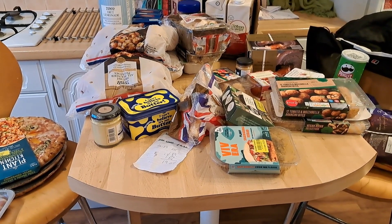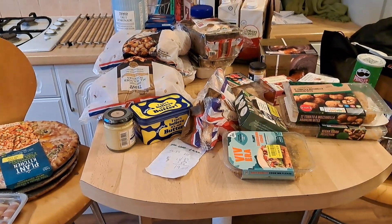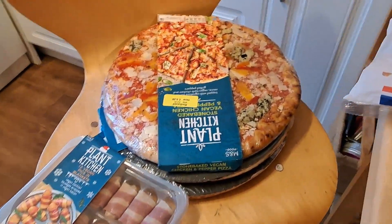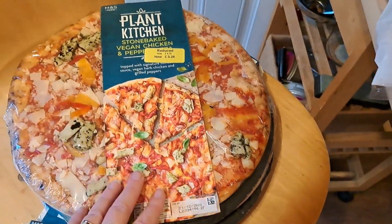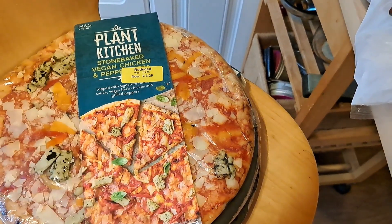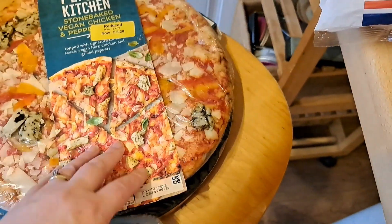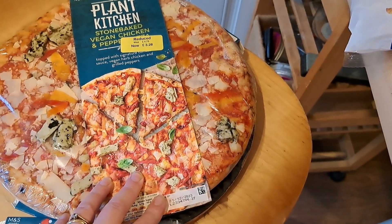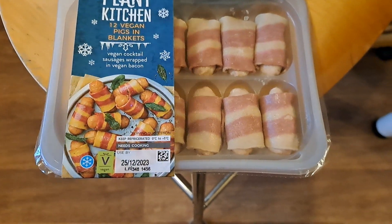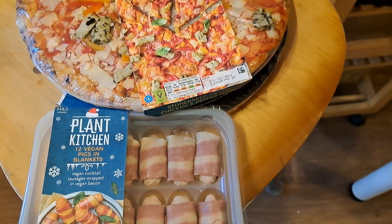Big shopping day - we've been to M&S, Tesco's and Waitrose. Starting with M&S: I went with my dad and got these Plant Kitchen pizzas when they're on offer - saves about £1.50 each, and I normally only find one but got three this time since they freeze well. Also got some vegan pigs in blankets which turn out quite nice. Total at M&S was £15.34.